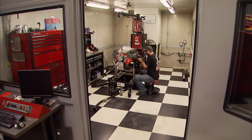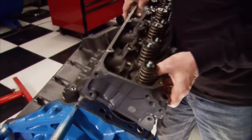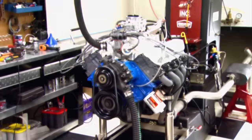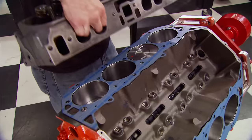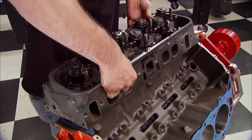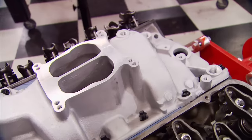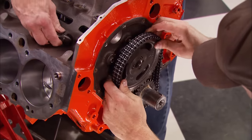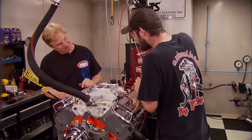We're back and about to see which budget big block produces the most power. Months ago we built a budget 460 Ford big block that made an impressive 378 horsepower on our dyno. Today we built up its Chevy counterpart — a 454 — with a used short block, fairly basic budget parts including a hydraulic flat tappet cam and valve train set-up, plus a dual plane aluminum intake manifold, all for around $2,300.